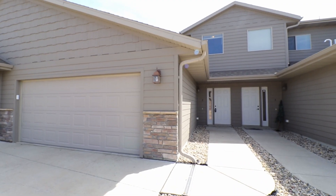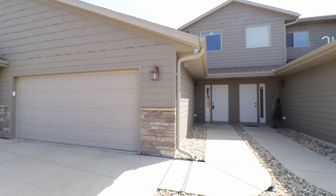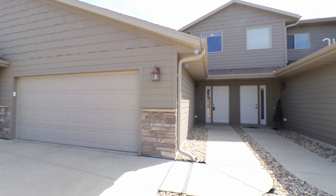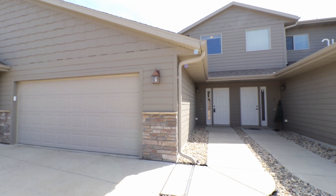Hello, this is Katie with Real Property Management Express. We are at 215 Jerry Place in the wonderful sunny Sioux Falls, South Dakota. This is going to be unit number two. This is a three-bedroom, two-bathroom home.